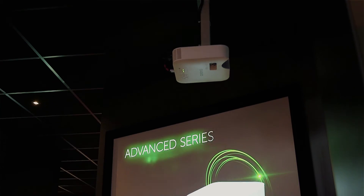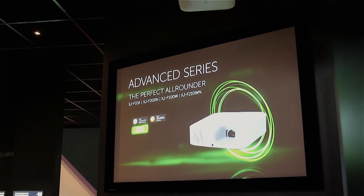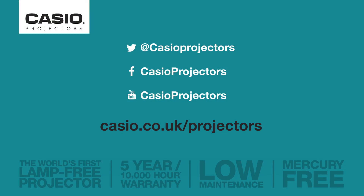Finally, to ensure that our projectors really are a true revolution in the market, we have a full five-year or ten-thousand-hour warranty on all of our products, meaning you have total peace of mind when you invest in Casio. For more information, please visit casio.co.uk/projectors.